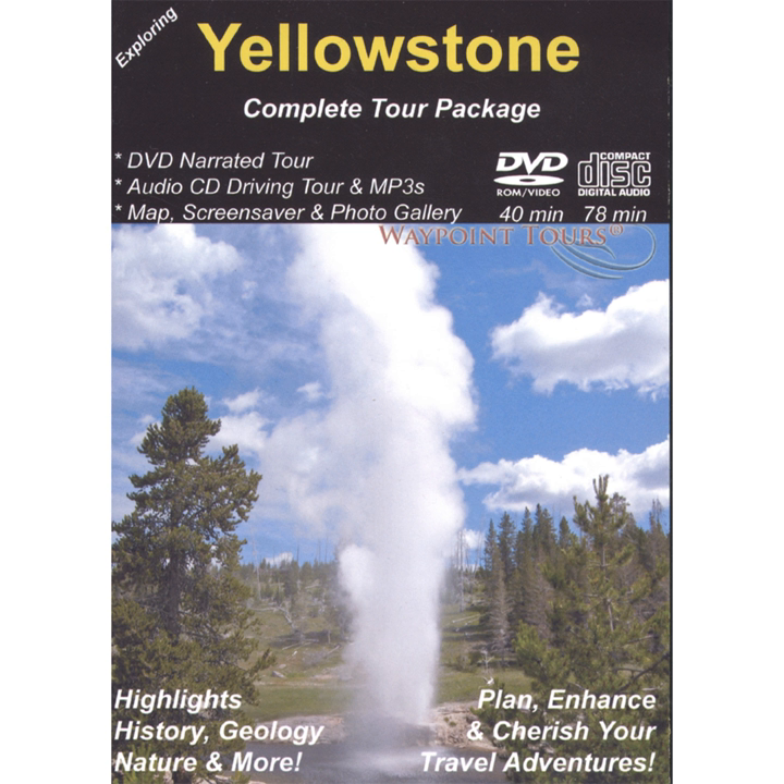Mammoth Hot Springs Hotel Area. Beware of the lawn ornaments. These elk are not made of plastic, but 1,000 pounds of live muscle, hooves and antlers.